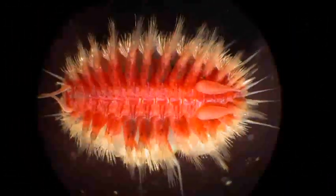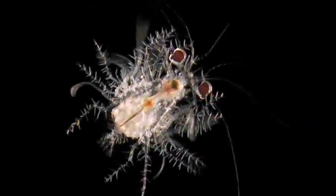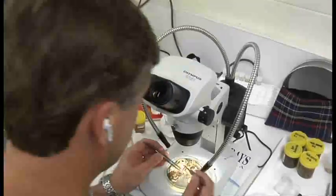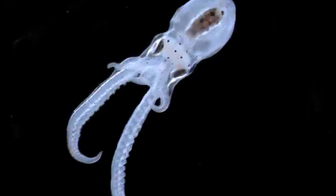But even with this new inventory of the sea, much work remains to be done. Census scientists estimate that for every known oceanic species, at least four more have yet to be discovered. And while future research will continue to expand our knowledge of the ocean, these latest findings represent a giant leap forward in our understanding of the wild and wonderful creatures that call it home.